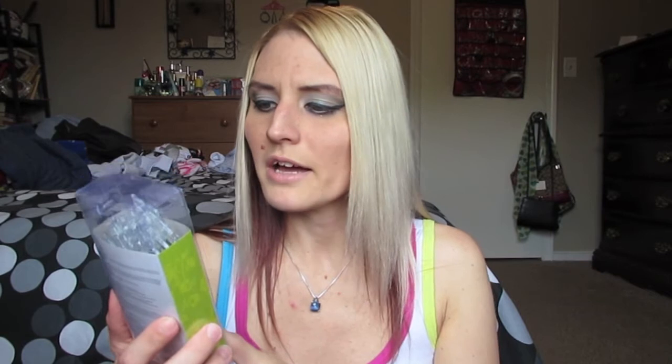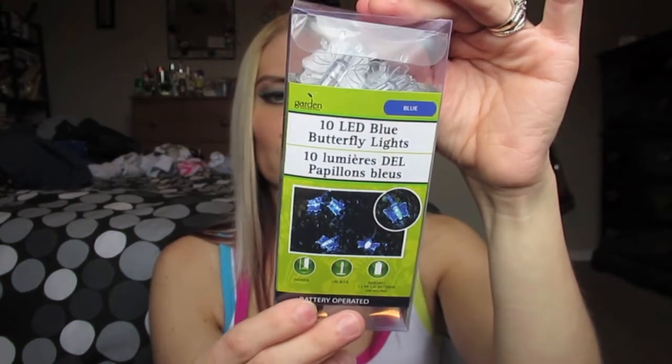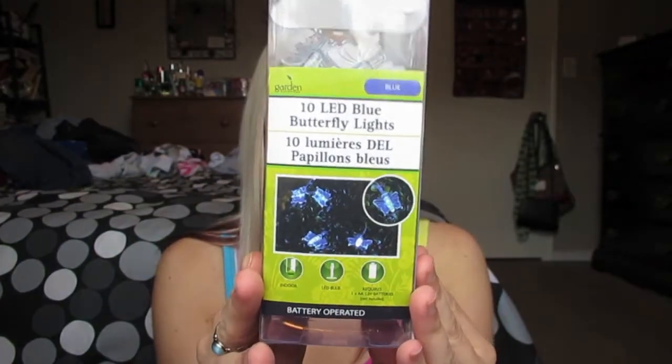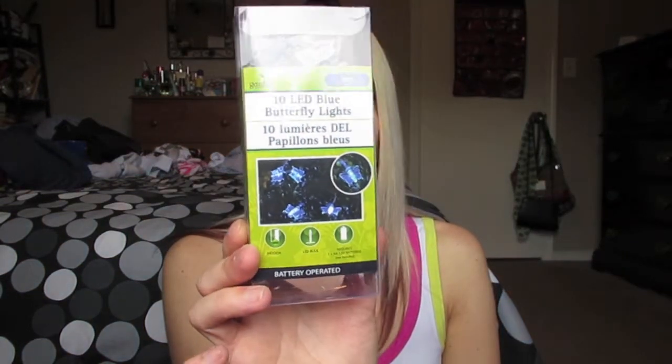I got these 10 LED blue butterfly lights — they're a blue color and they had multicolor, white, and blue. You just put batteries in them, and I thought it would be so cute to use in the bedroom, maybe around our headboard, or even somewhere in a filming area once I set that up. These would probably look really cute put in a plant too. They're LED so they are pretty bright. I got the butterfly ones.